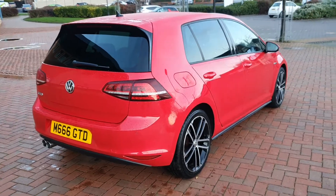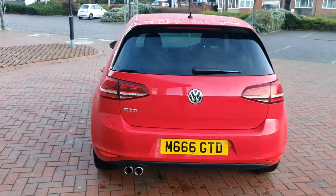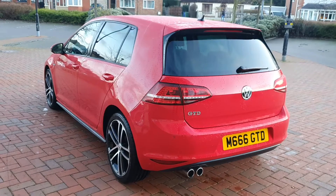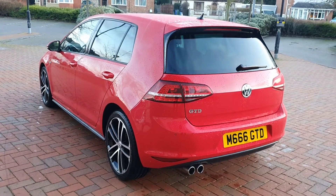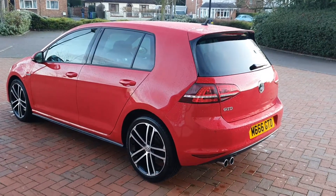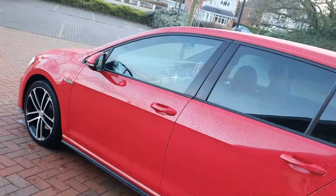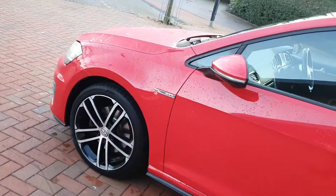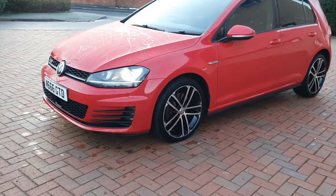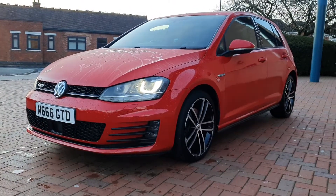Service history, yes — PDI plus five stamps. Last service in March this year at 41,500 miles, that was at Stafford Volkswagen. So all there. Two keys, it's got a new MOT. Very, very nice order indeed. 43,100 miles on the car now, so right up to date and a beautiful example.